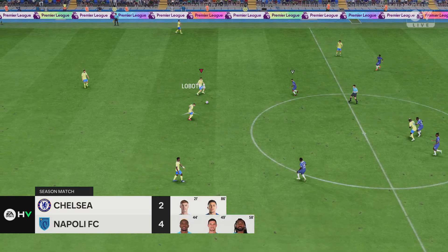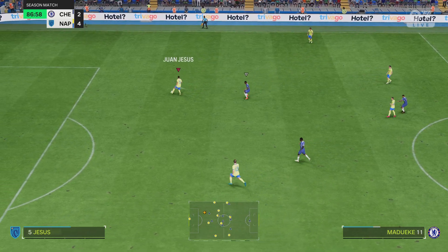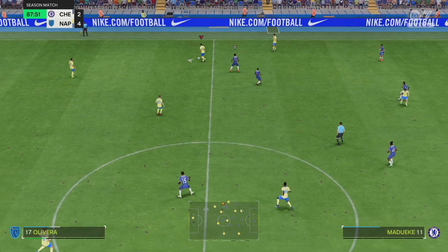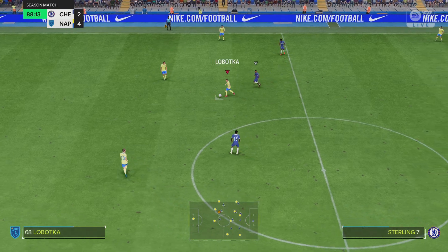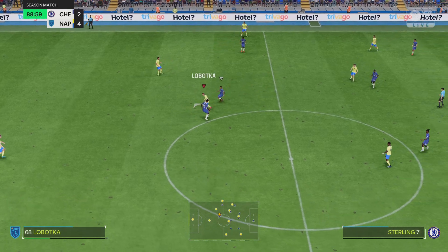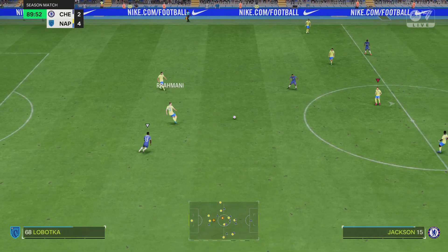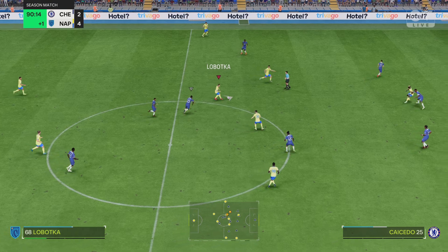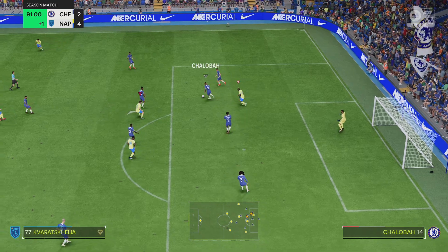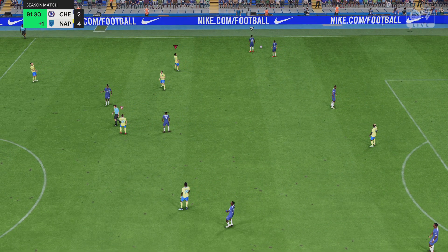So the current scoreline: 4-2. Olivera, and now Juan Jesus. Stanislav Lobotka — well, time is ebbing away and they're using this passing approach to marvellous effect. Amir Rahmani, Stanislav Lobotka — just one minute of stoppage time, say the officials. And that is that — the final whistle. They were imperious.